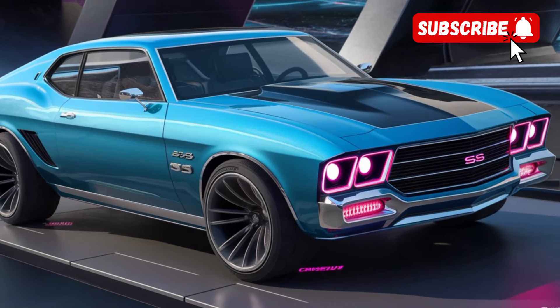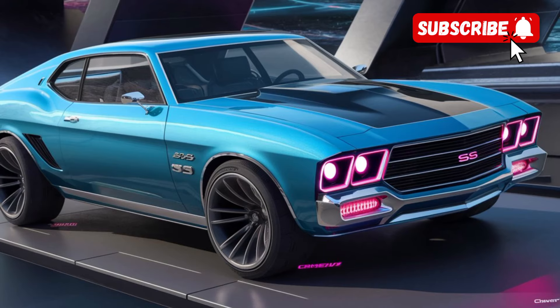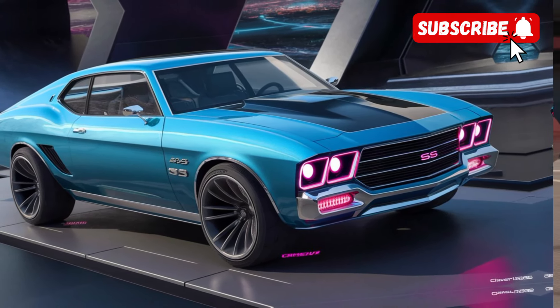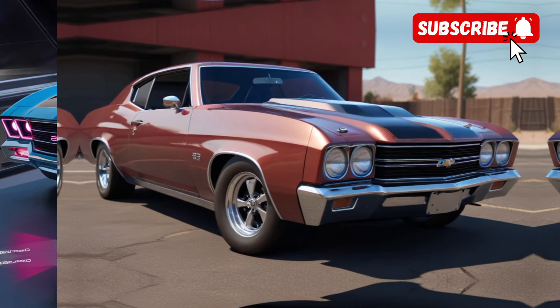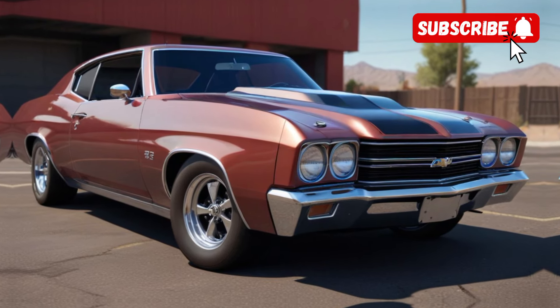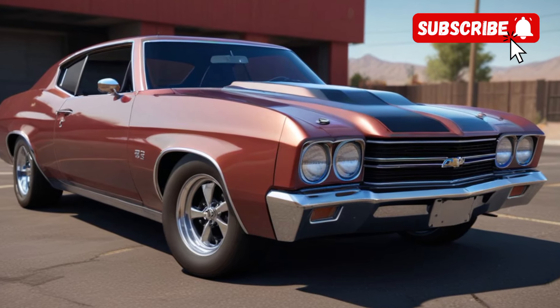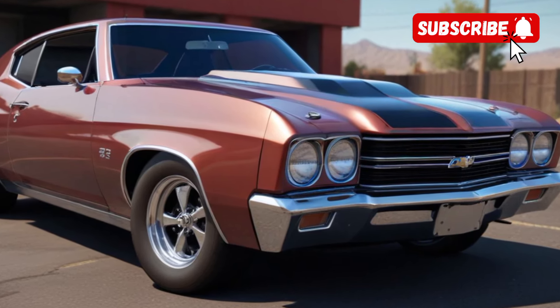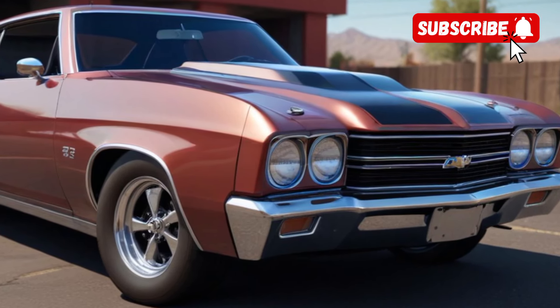Safety is a top priority for Chevy, and the 2025 Chevelle SS is equipped with a comprehensive suite of safety and driver assistance features. These include adaptive cruise control, lane-keeping assist, and more to help you stay safe and confident on the road. The car's advanced braking systems and an extensive set of airbags offer peace of mind in case of an emergency.